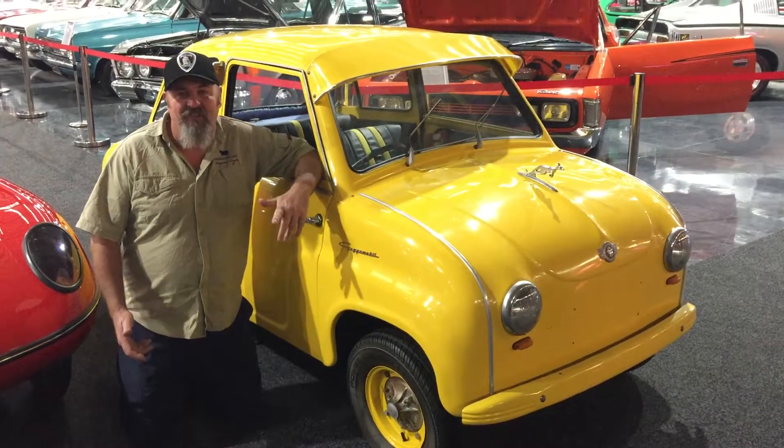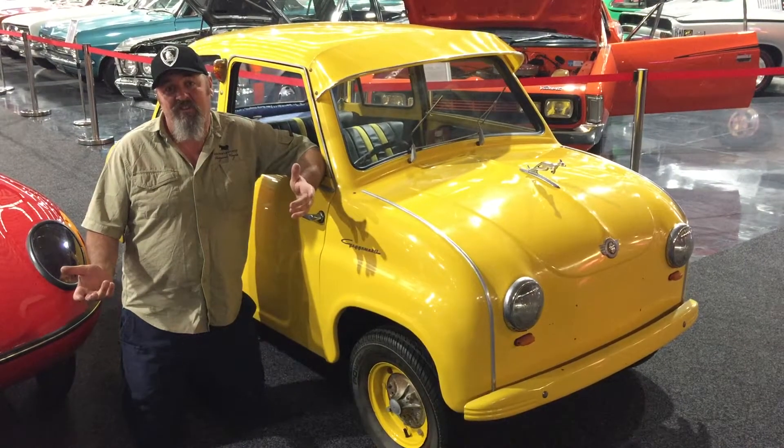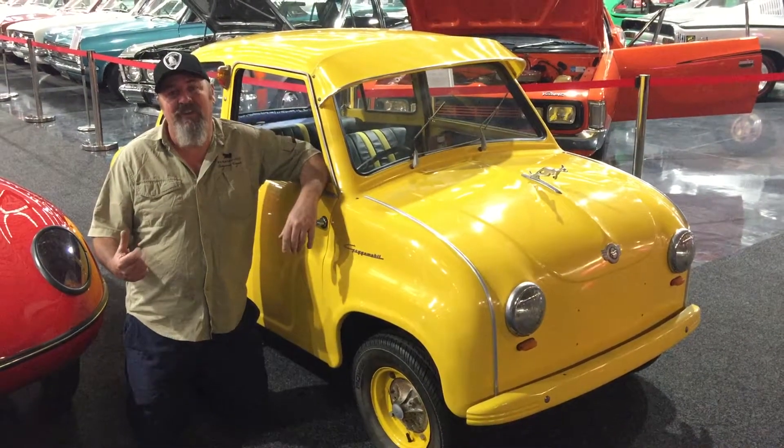G'day guys, Glen here, down at Gossett Classic Car Museum. And what's a museum without a Gogomobile?